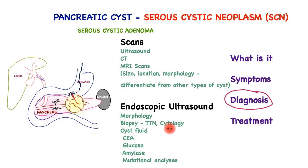A needle then sticks out and takes a biopsy as well as collecting fluid for further analysis. The biopsy can confirm the diagnosis and make sure that no malignancy exists. The cyst fluid is examined for CEA, glucose, amylase, and mutational analyses to firm up the diagnosis. The most important differentiating factor is whether or not the cyst is mucinous. Serous cysts are non-mucinous cysts and the fluid within has water density, something that is also picked up by the scans.